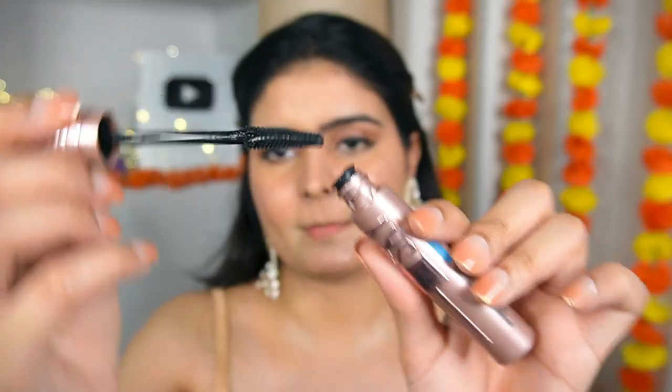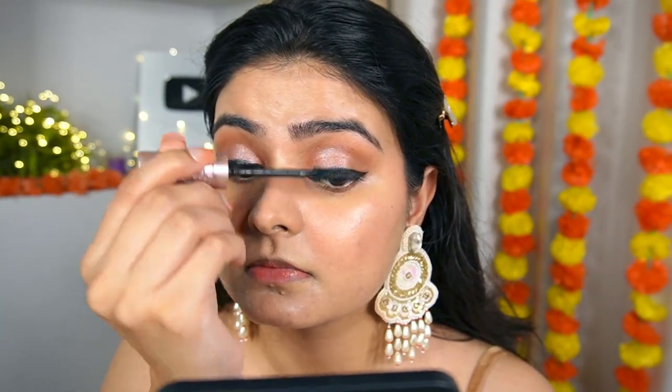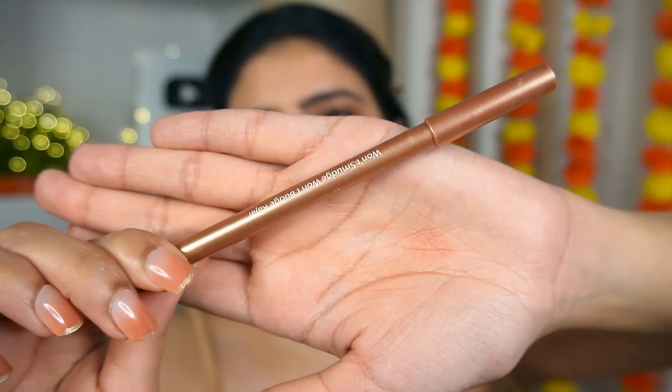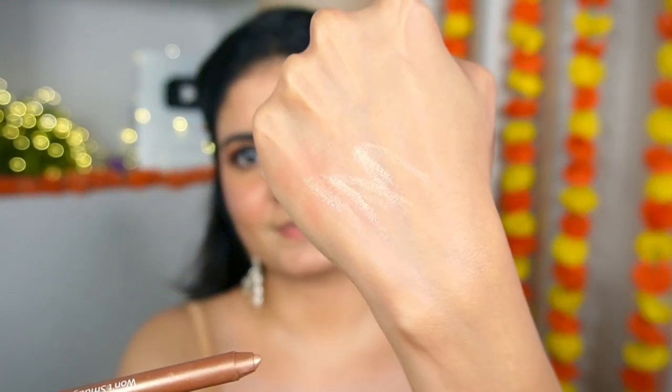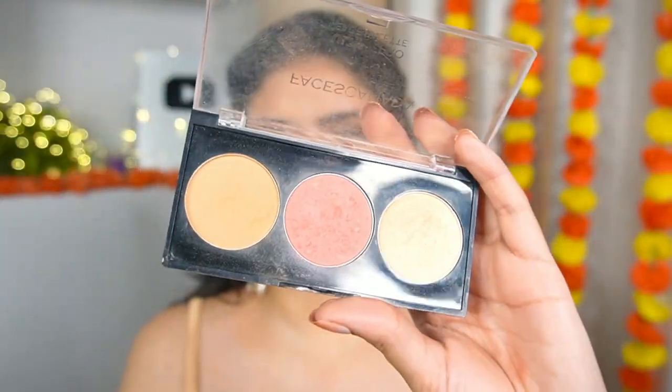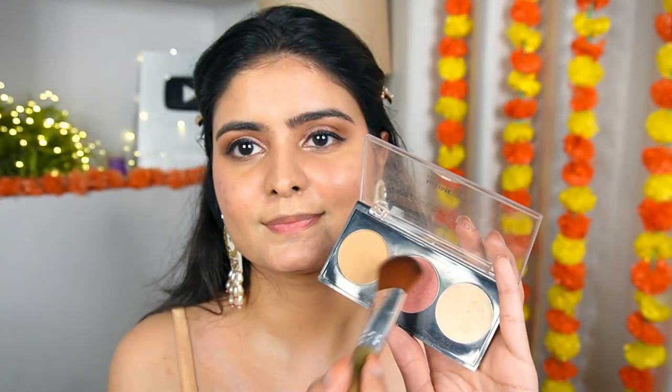I'm using Maybelline Sky High Mascara — I've recently reviewed this brand and I love it. It's a great mascara for long-lasting makeup, 6 to 7 hours, because it doesn't hurt or budge. It won't smudge and it's waterproof — you remove it with an oil cleanser. Now I'm applying a golden-tone kajal in the inner corners, which I love.